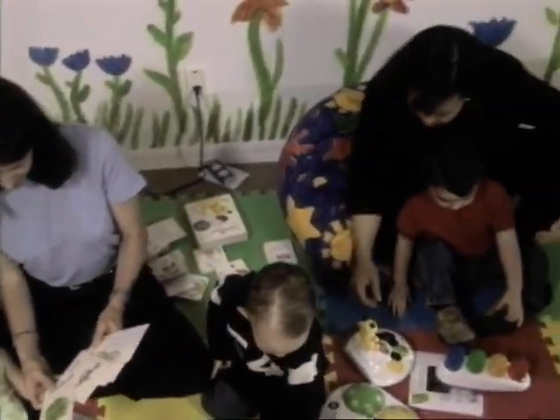Baby Einstein products are just wonderful. We sit down together, we explain the colours, we explain the toys.